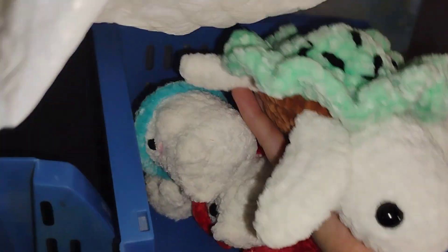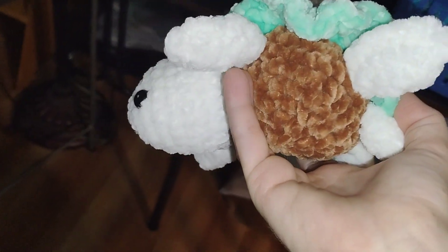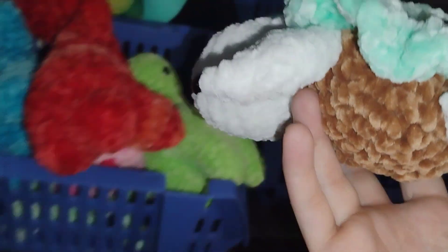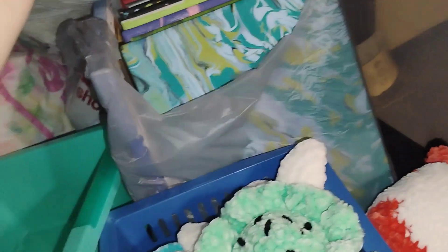This one is brand new but I do not like this pattern, so I'm testing out a new one. I didn't like the way we had to sew the limbs on. Oh, we also have canvases in here too. I will be back momentarily.